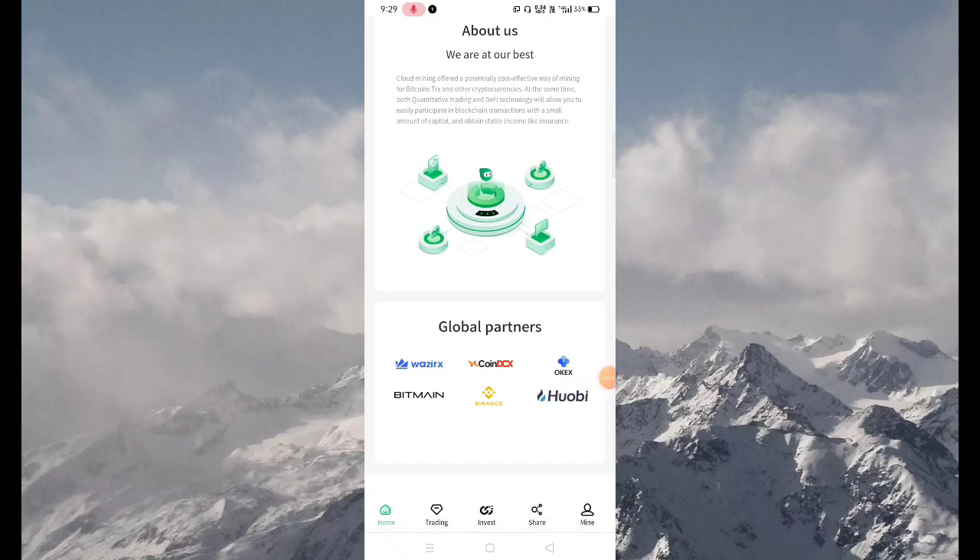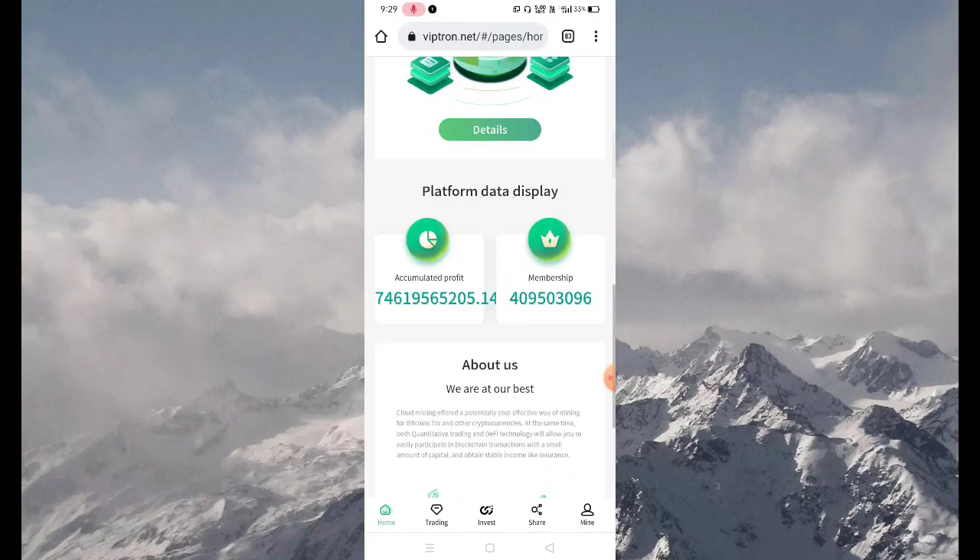Scroll down the application and you can see the global partners of this application, like Wojirex, XcoinDCX, OKBitman, Binance, Huobi, etc.